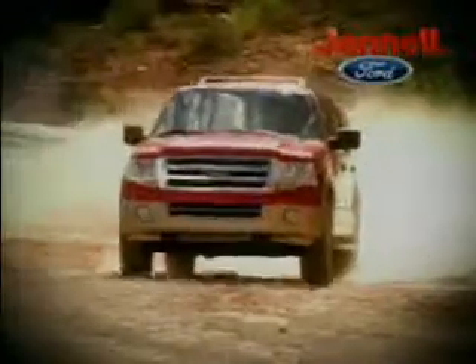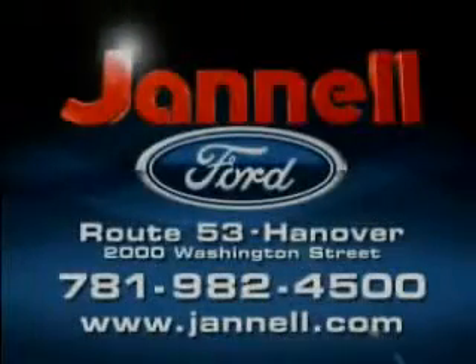05 to 07 F-150s, Expeditions, Hondas, Toyotas, and more — all priced to move at Janelle Ford, Washington Street, Hanover.